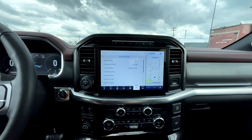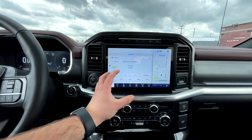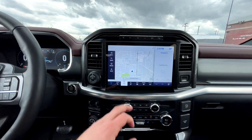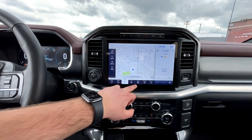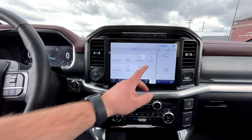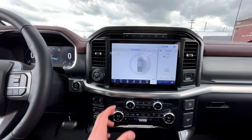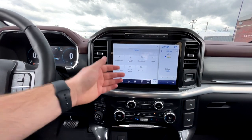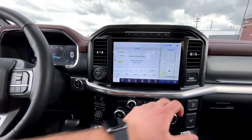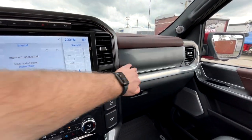On the infotainment screen, there are two layout setups: audio and nav. You can hit an arrow to move navigation to one side. You've got audio, phone, navigation, favorites, and features. The features include Pro Onboard Power, zone lighting — which lets you turn on all exterior lights at once or select specific zones like front and rear — and running board controls. There are also hotkeys along the bottom, and a Pro Trailer Backup Assist button. The upper glove box opens with a click.